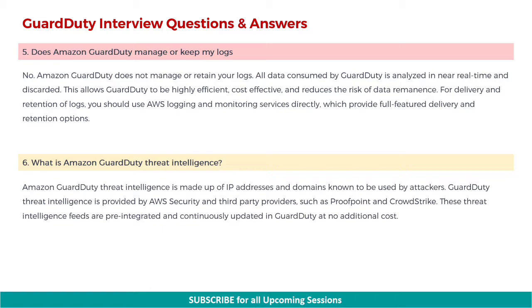Next: what is Amazon GuardDuty threat intelligence? Amazon GuardDuty threat intelligence is made up of IP addresses and domains known to be used by attackers. GuardDuty threat intelligence is provided by AWS security and third-party providers, such as Proofpoint and CrowdStrike. These threat intelligence feeds are pre-integrated and continuously updated in GuardDuty at no additional cost.